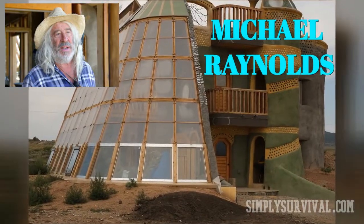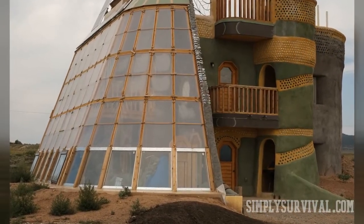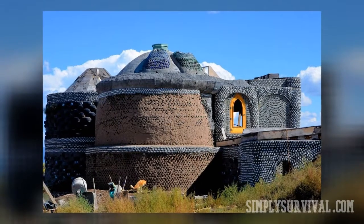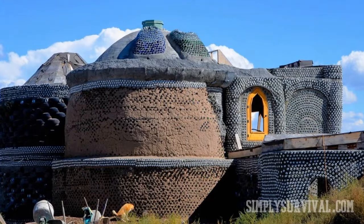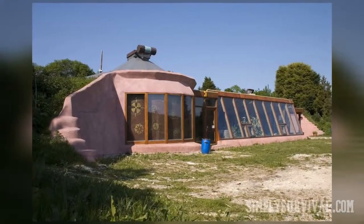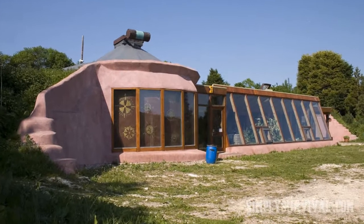In the 1970s, this architect developed this concept by focusing on three basic ideas. First, relying on sustainable architecture. Secondly, relying on natural sources of energy to make those homes off-grid and self-sufficient. Finally, relying on simple steps that anyone can take to build one earthship home.